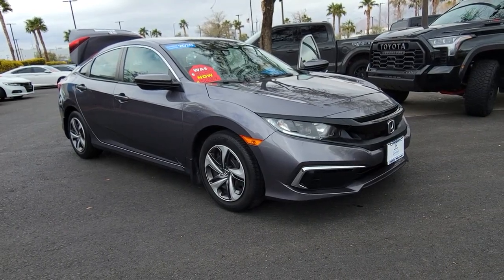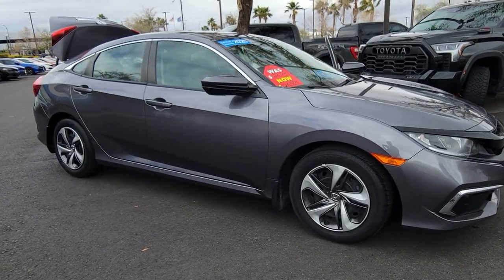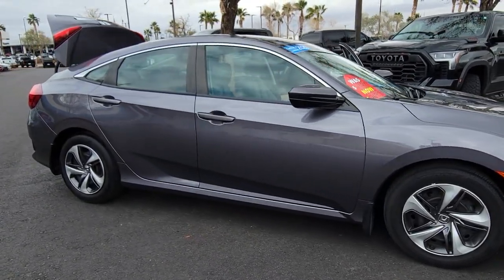Get a feel for the 2020 Honda Civic. With less than 25,000 miles on the odometer, this vehicle provides excellent value.